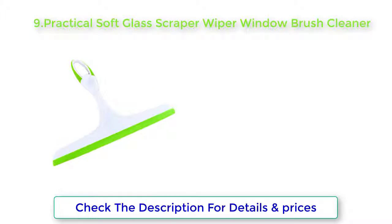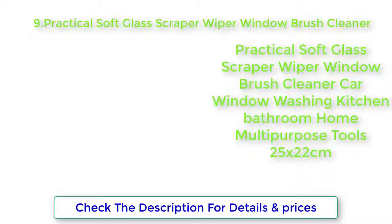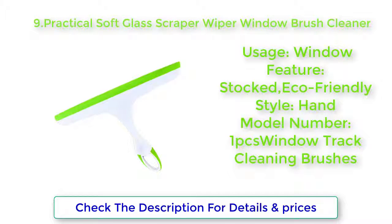Practical Soft Glass Scraper Wiper Window Brush Cleaner — Car Window Washing, Kitchen, Bathroom, Home Multi-Purpose Tools, 25x22cm. Usage: Window. Feature: Stocked, Echo Friendly. Style: Hand.